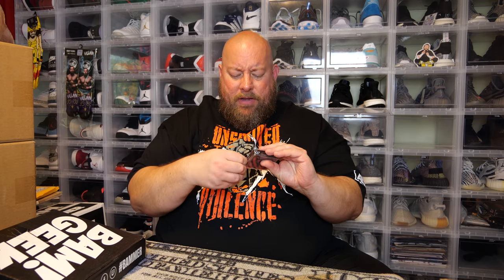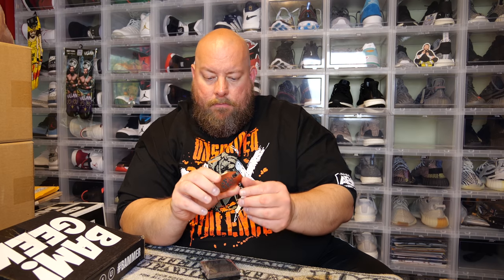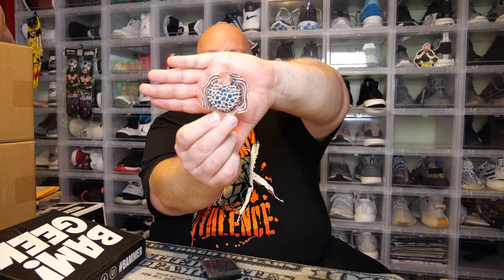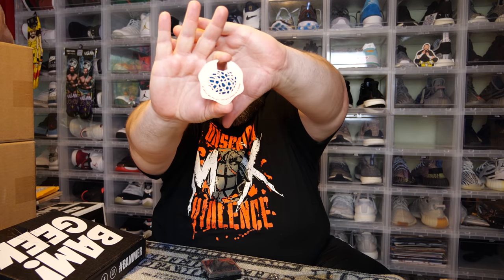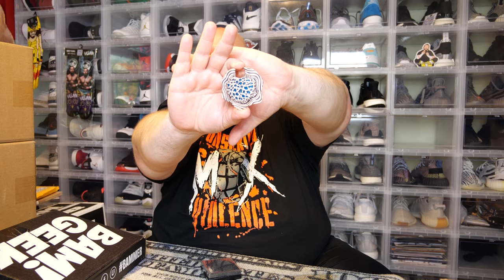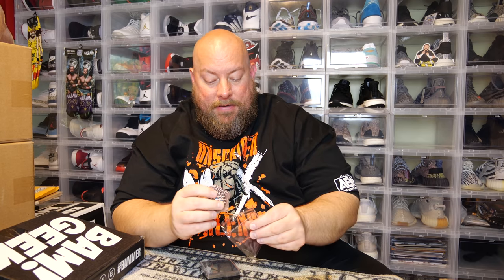This must be the movie prop replica. I'm not sure what that's from. I know, I know — roast me in the comment section. The bag says 'No matter who you are, you will always be a BAMmer.' I'm not sure what this goes to, but it's a movie prop replica of something. We'll find out at the end of this video when we look at the cheat sheet.